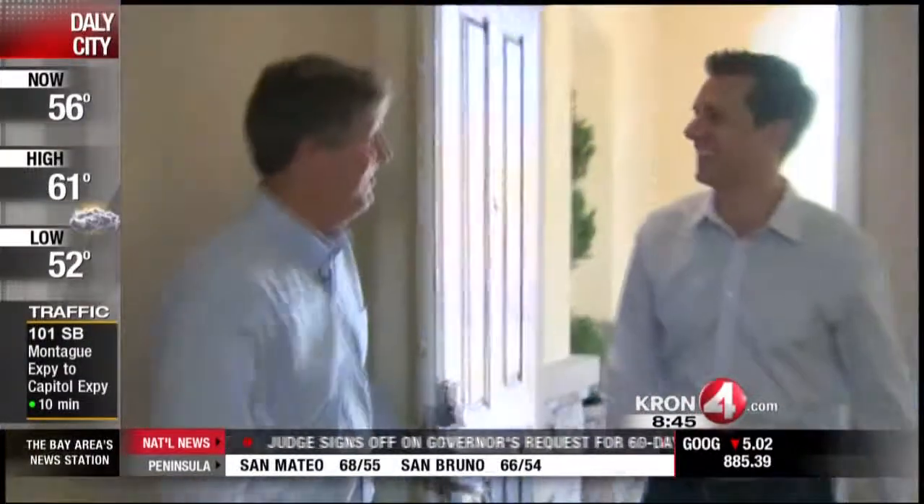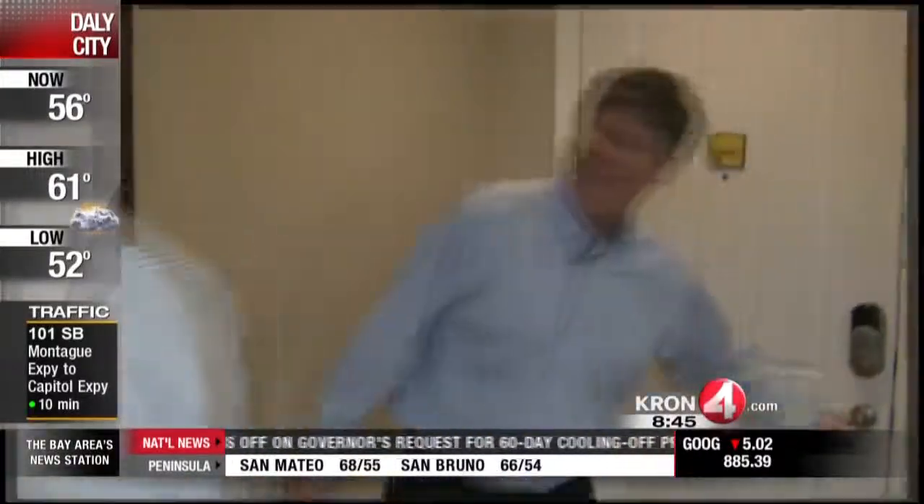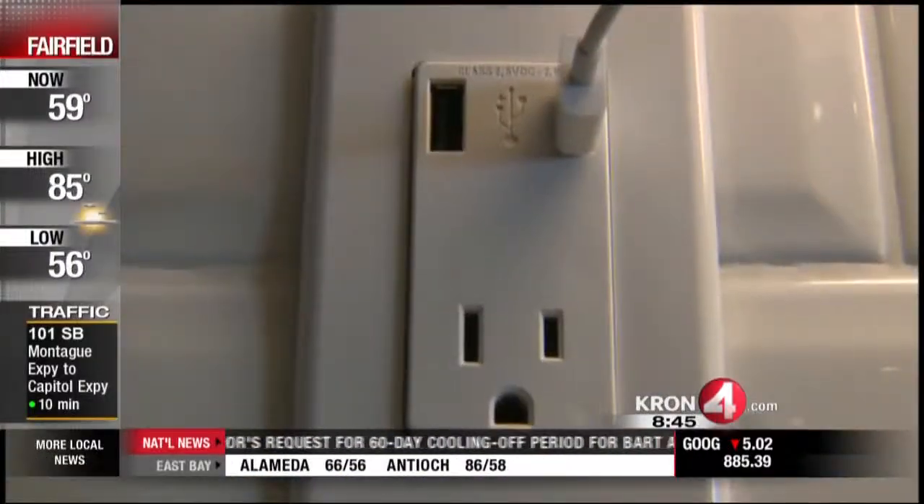Welcome to the KB Home Smart Home. This is our home of the future. Today's home buyers are tech savvy. People want the same technology they use at work, in their car, in their home.